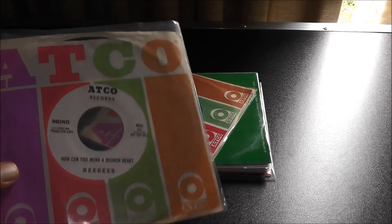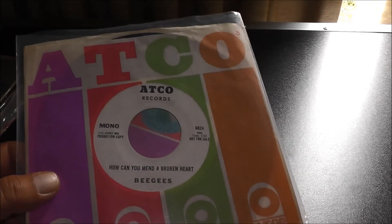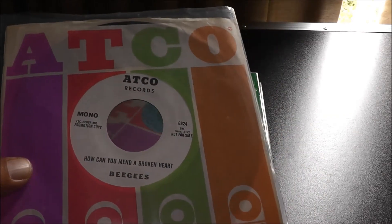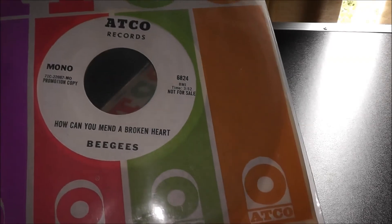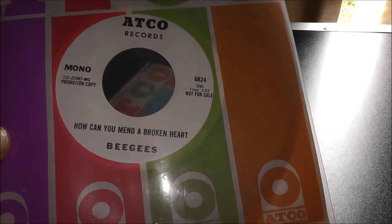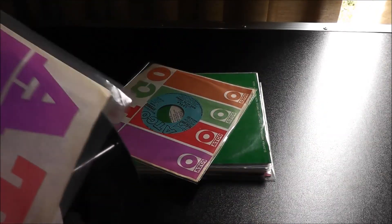This here I wouldn't say is a test pressing, but an advanced promo. This was cut at Monarch Pressing Plant — they rushed this out fast. As you can see, it looks like a generic label, but it's not a bootleg. It's an official pressing on ATCO Records. And 'Bee Gees' is all one word here — it's usually separated, B and then G's, but here it's just all one word. 'How Can You Mend a Broken Heart?' The flip side is a one-sider, so yeah, this was a rushed release.